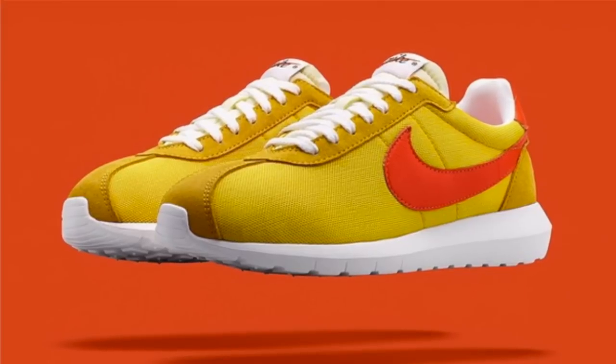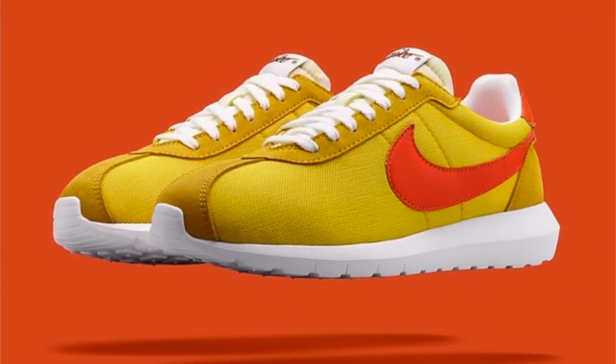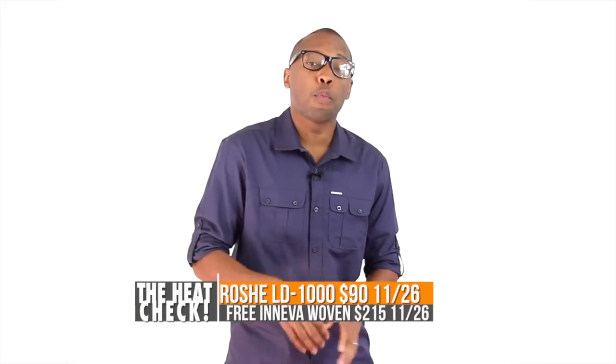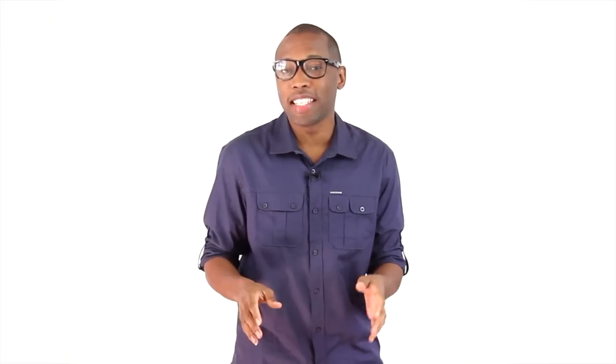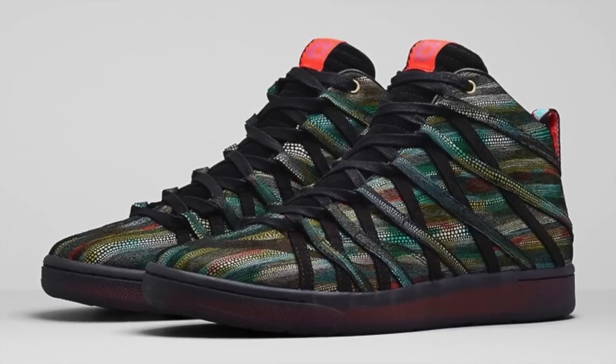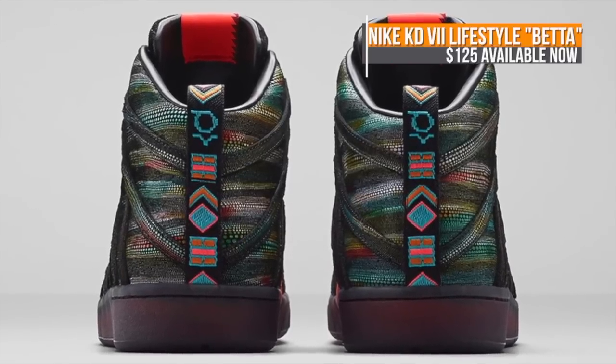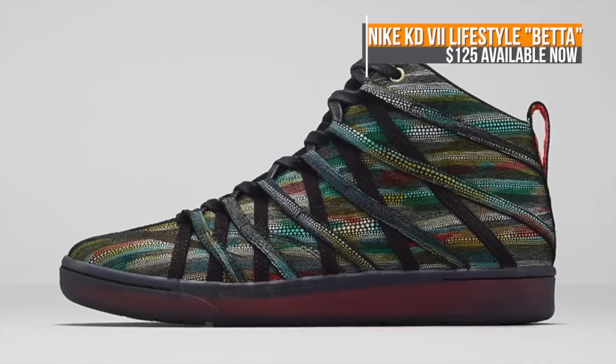On the more exclusive side, the Nike Roshi LD 1000 and the Nike Ineva Woven will be dropping on the 26th. Both are basically hybrid styles, with the Roshi costing $90 and the Ineva Woven costing $215. KD is also getting into the lifestyle mix with a Betafish-inspired version of the KD7 Lifestyle. These have a really interesting looking upper with a lot of colors — those are $125.